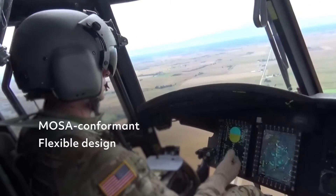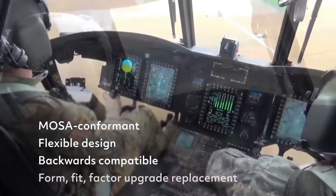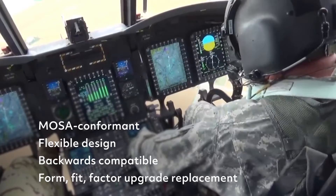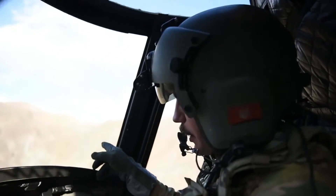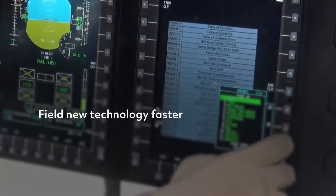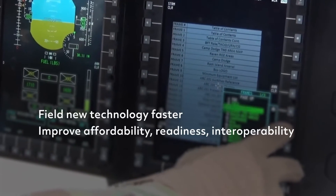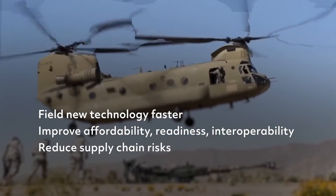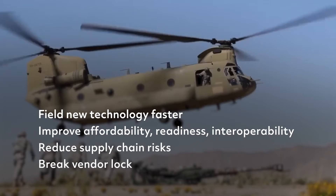The MOZARC AVC is a MOSA technology that serves as a form-fit factor replacement to previous CAS computers. The Air Vehicle Computer's open system design allows users to field new and better technology faster, improve affordability, readiness, and interoperability, reduce supply chain risks, and break vendor lock.